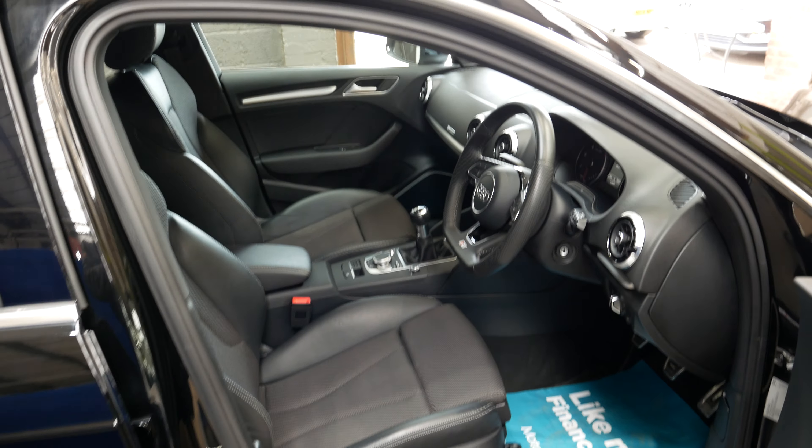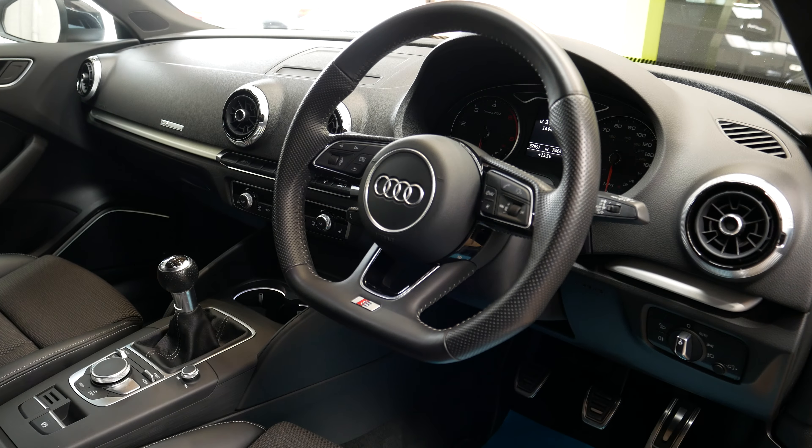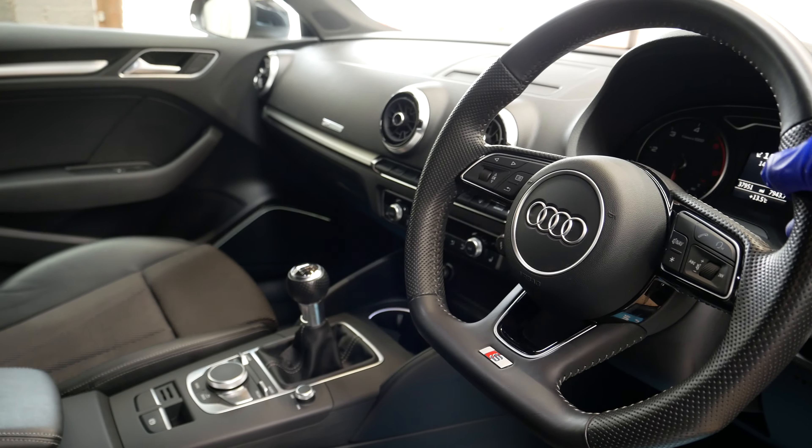So we'll just go inside the car and have a look at the interior. Again really nice interior — you've got the lovely S line multifunction steering wheel here with the flat bottom on it and the carbon fibre effects, really nice to drive with.